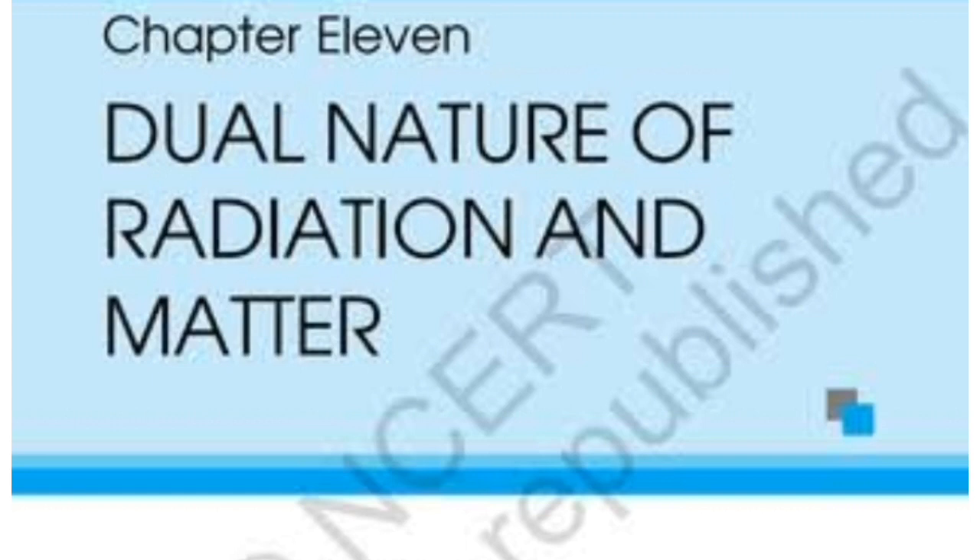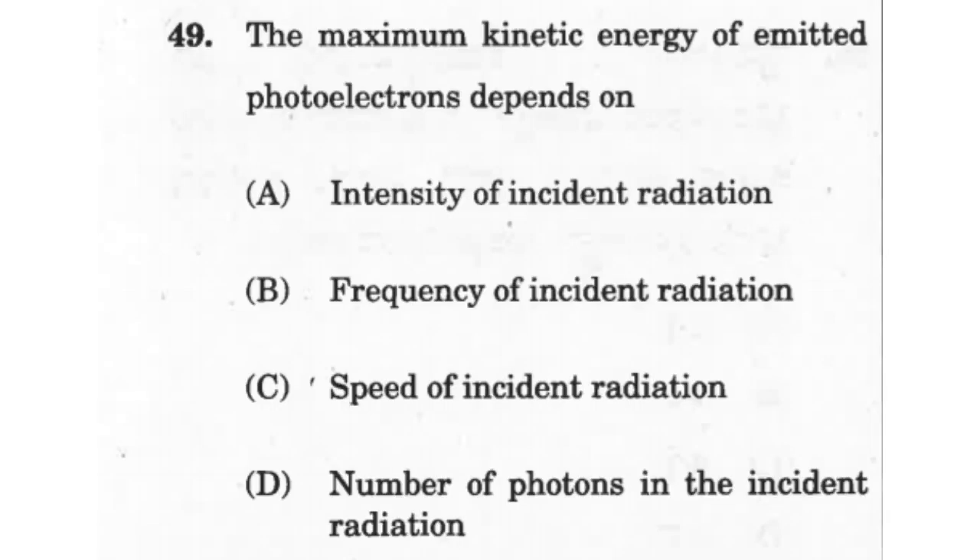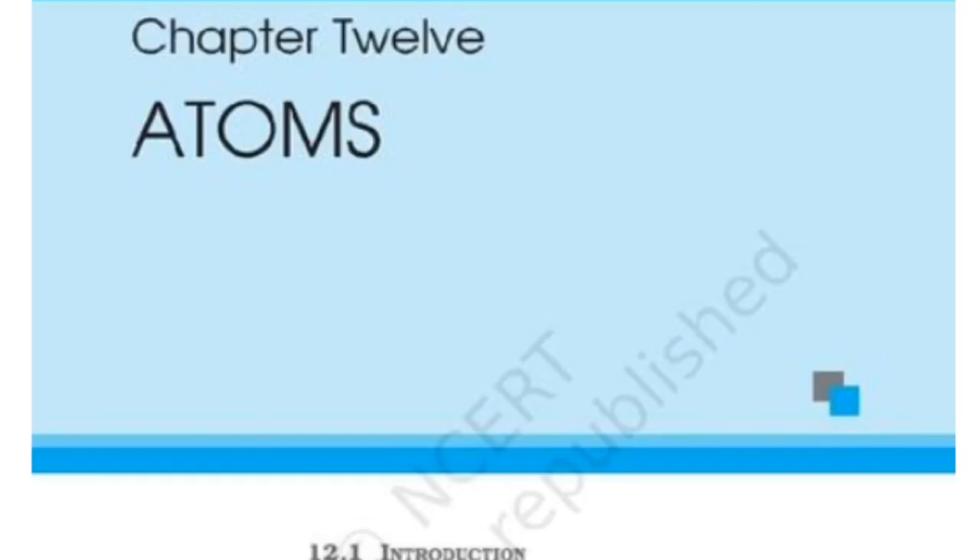The next chapter is Dual Nature of Matter and Radiation. Expect two to three questions, mostly numerical, based on the photoelectric effect — electron emission or stopping potential when electrons are emitted from a vacuum tube.